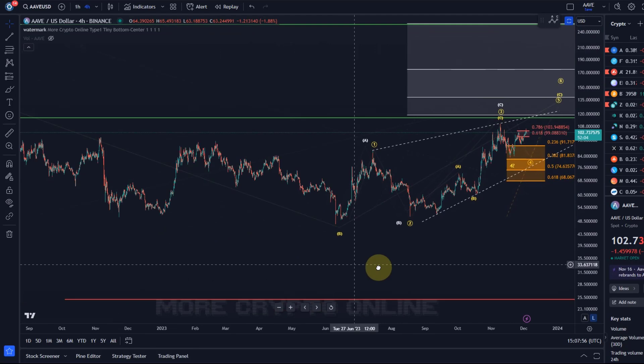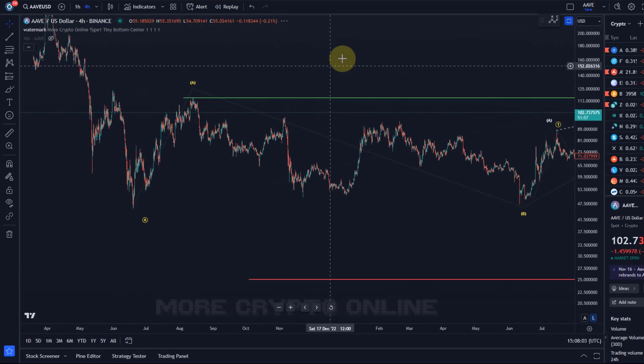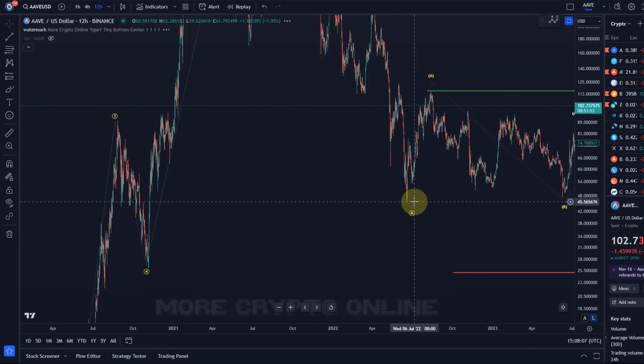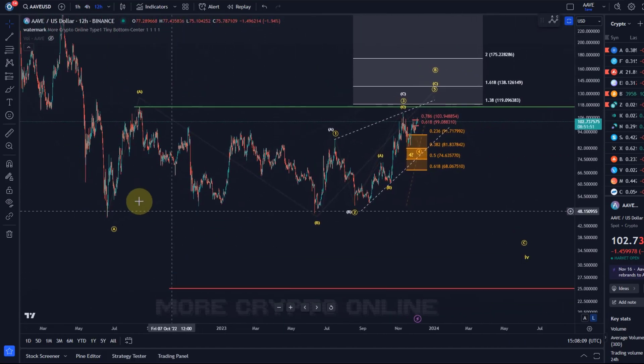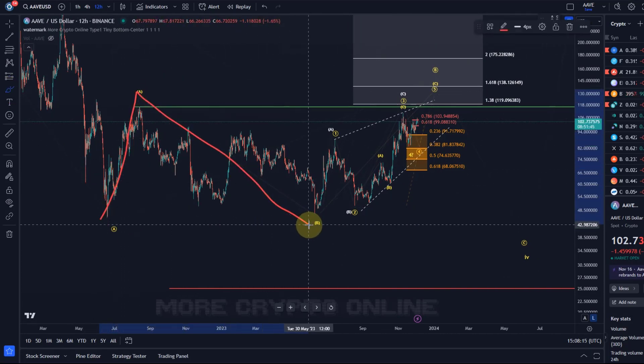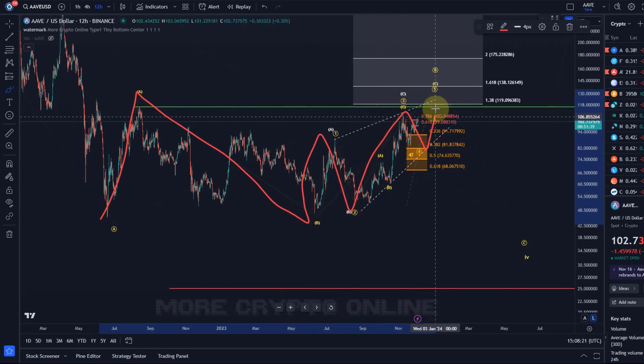It's similar to the Solana chart, in which off the June lows we had just an A wave rally, a B wave down, and this could be a C wave in 5 waves — 1, 2, 3, 4, 5 — and then we have an A, B, C structure.